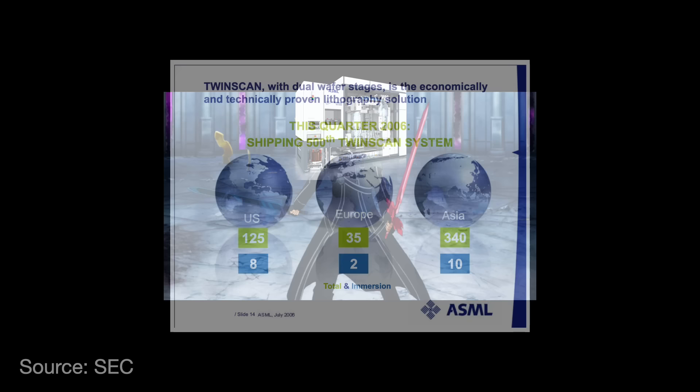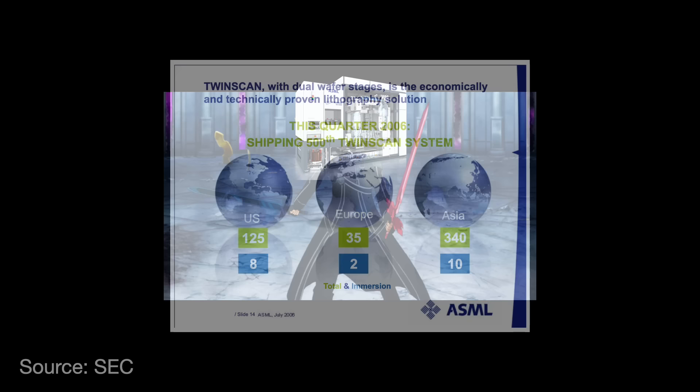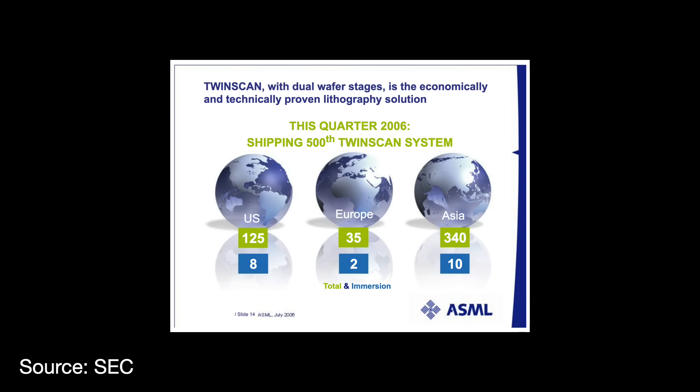Nikon and Canon could not replicate this technology fast enough. ASML rapidly iterated on the product's early success, and by 2002, the company had 50% market share of the lithography tools market.